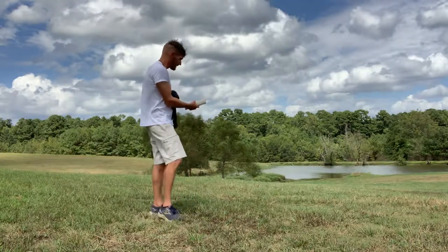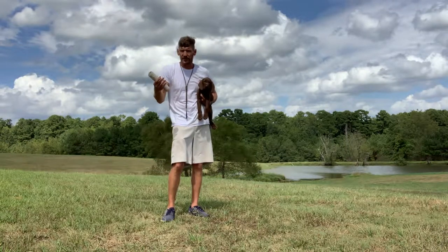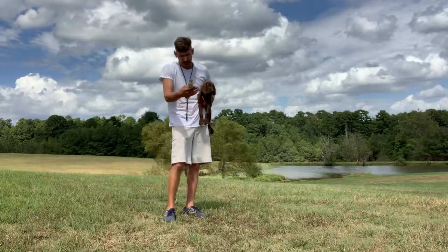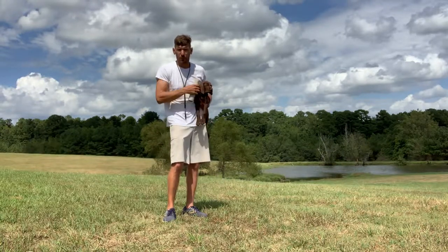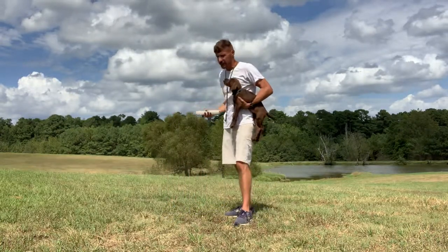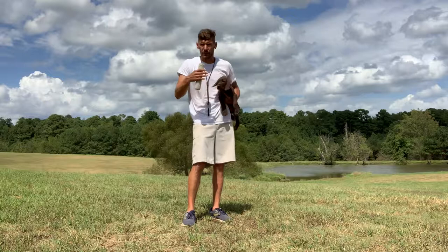We won't use a check cord at this point to get her to come back to us — she's not big enough to run away. We really don't want anything that'll knock the paint roller out of her mouth or discourage her from retrieving, or discourage her from wanting to come back by getting into a tug of war with a check cord. We'll add a place board later in training to get her conditioned to coming back to it and sitting down with the paint roller in her mouth. Today we'll just start with a few simple retrieves to get her excited and get her drive up to where she wants to be a consistent retriever.